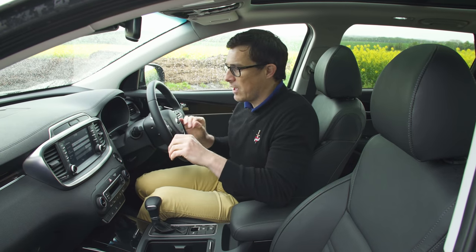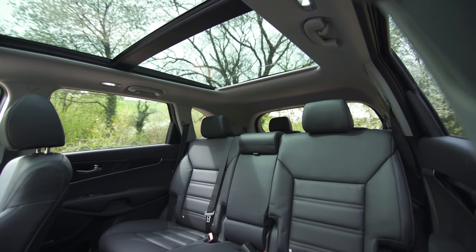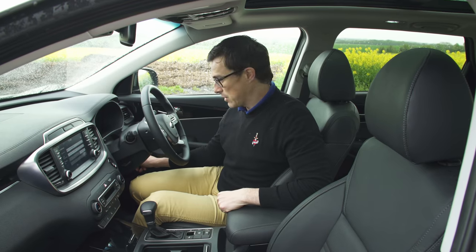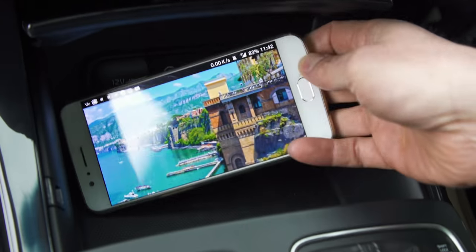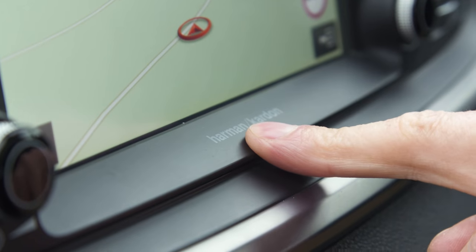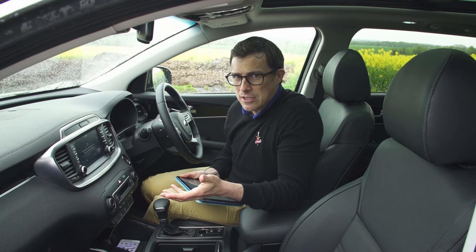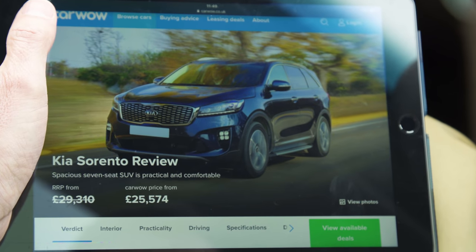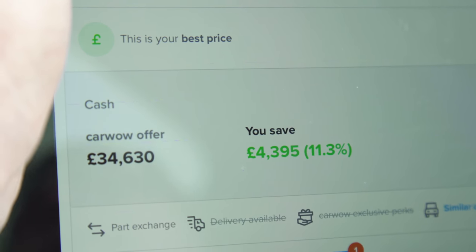This particular model is the KX3, which has pretty much all the bells and whistles: the panoramic glass sunroof, an automated tailgate I can close from the driver's seat, wireless charging for your phone, and a Harman Kardon stereo. This does bump up the price though — the list price is almost £39,000, but I plugged it into carwow and got an offer back for £34,500, which isn't bad for how much car you're getting.